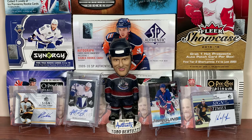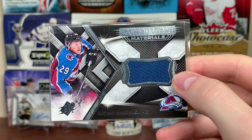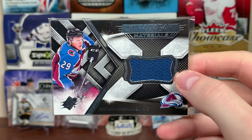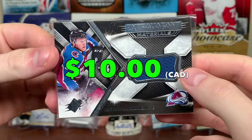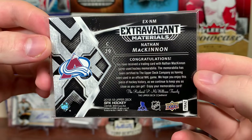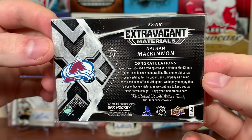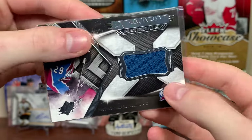Next up, the Avalanche. How do I not have any McKinnon, Rantanen, Landeskog, Joe Sakic, Peter Forsberg, or Patrick Roy cards? I guess I do have a McKinnon card here — an SPX Extravagant Materials jersey. It's kind of shocking. I did have some nice cards of all those players I mentioned, but I don't have them anymore, questionably. There you go — 18-19 SPX McKinnon.